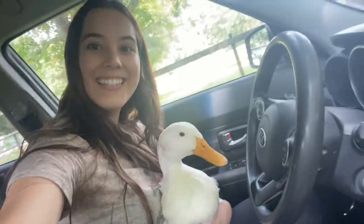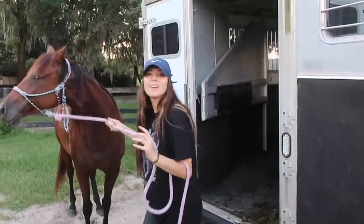Today is moving day! This is your new home! How do you feel? Now we're gonna turn them out into their new pasture! Once I unload this, we are officially moved in.